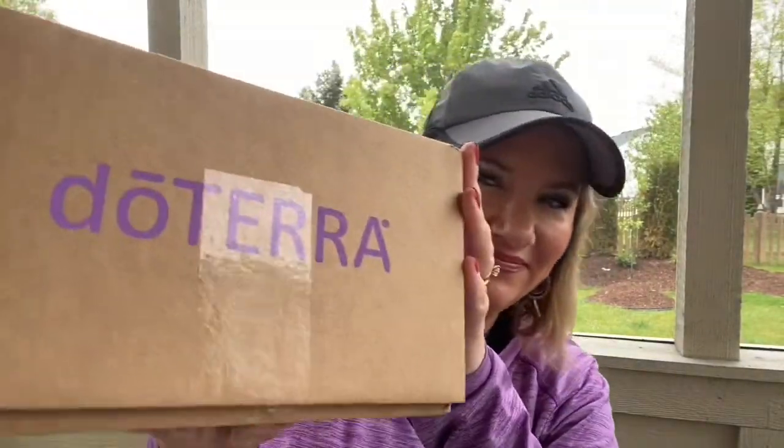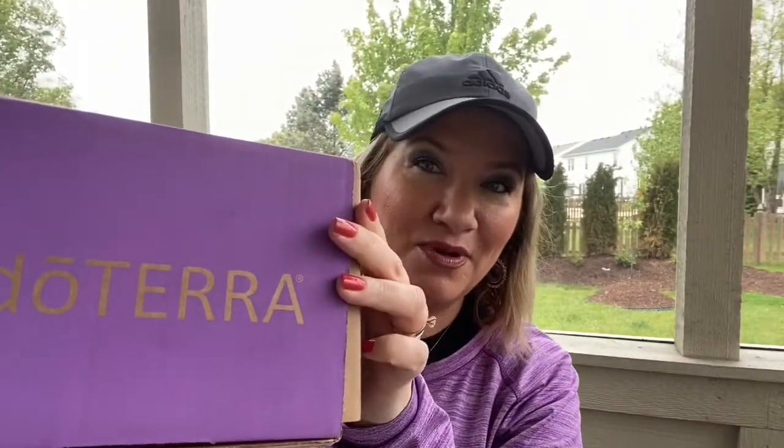Today my doTERRA wellness box arrived, so I thought we'd do an unboxing so you can get an idea of what I order on my monthly loyalty rewards order. This changes every month because I like to get different products. Here's what I'm getting this month — love to see that purple box arrive!